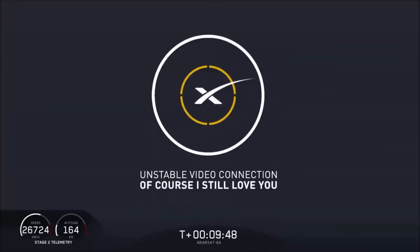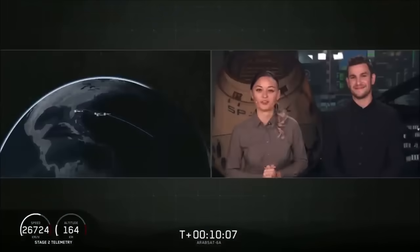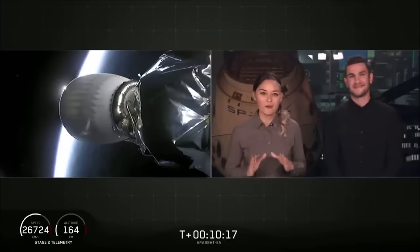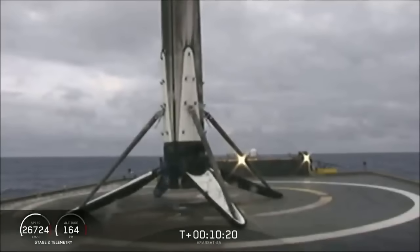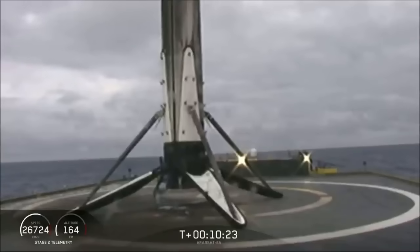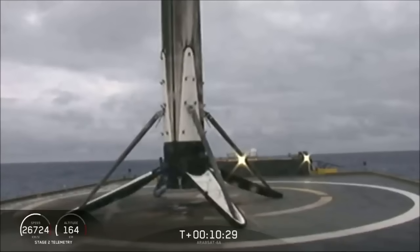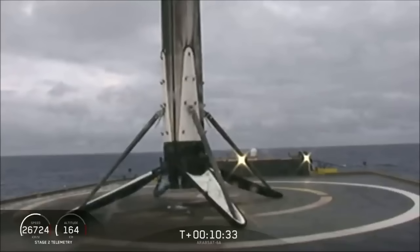Looks like we lost the live view. Waiting for some confirmation — it sounds like we landed the center core on our drone ship. We have landed the center core for the first time on our drone ship, Of Course I Still Love You. For the first time, we've landed all three boosters for Falcon Heavy — what an amazing day! Three for three boosters today on Falcon Heavy, what an amazing accomplishment.